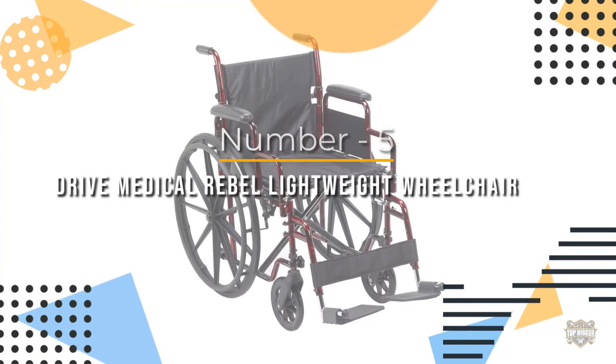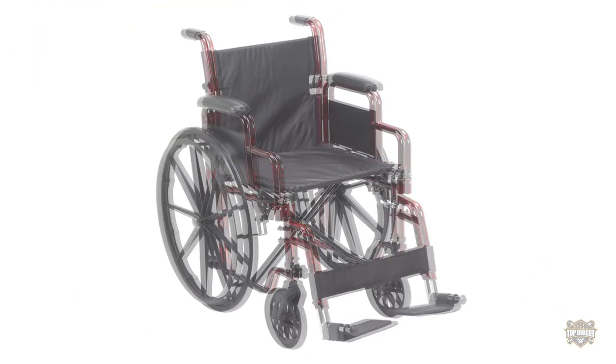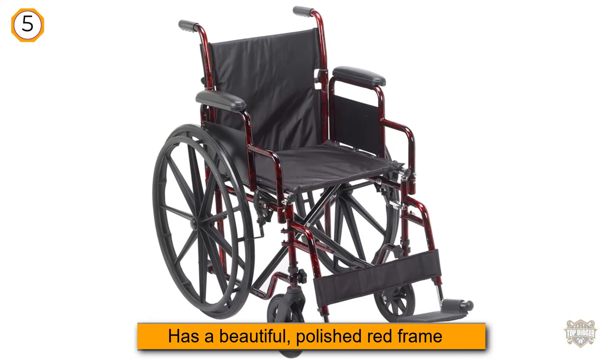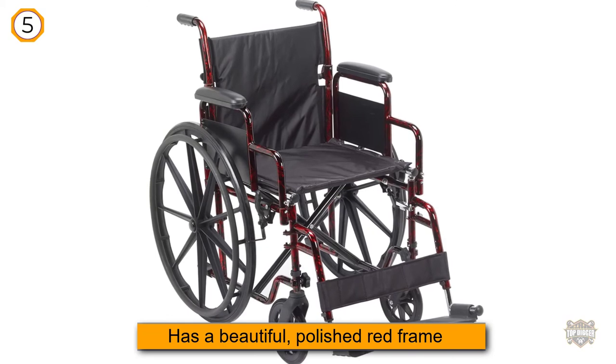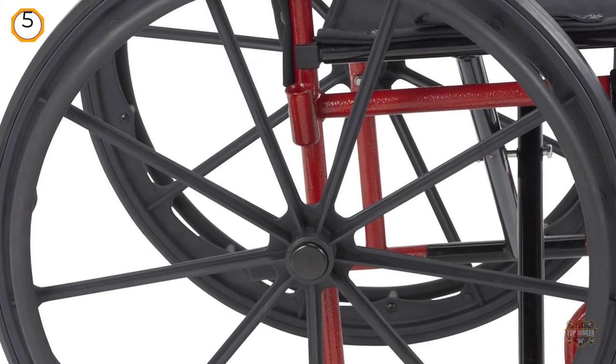Number five: Drive Medical Rebel Lightweight Wheelchair. The Drive Medical Rebel, approximately $137, has a beautiful polished red frame that makes it look a bit more classy than most other models.